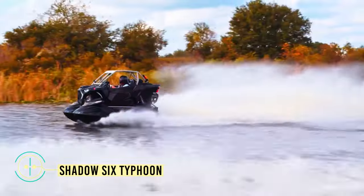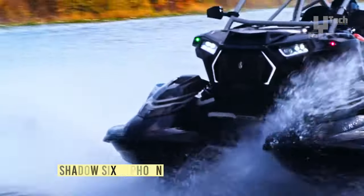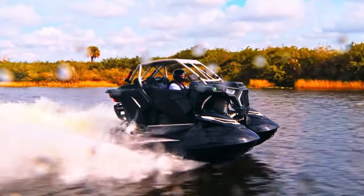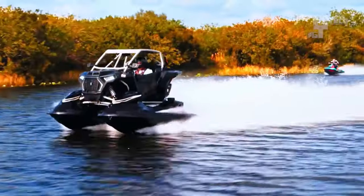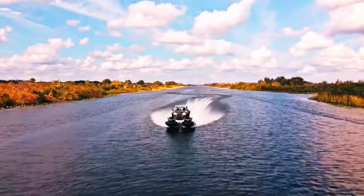Meet the Typhoon, a formidable watercraft designed to dominate waves, carve aggressive turns, and push the boundaries of personal watercraft performance. With its innovative hull design, the Typhoon effortlessly slices through waves, providing a stable and thrilling ride even in rough conditions.